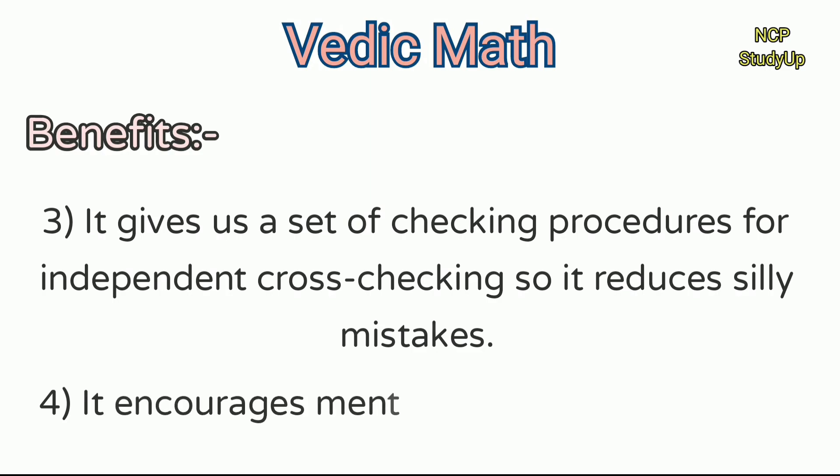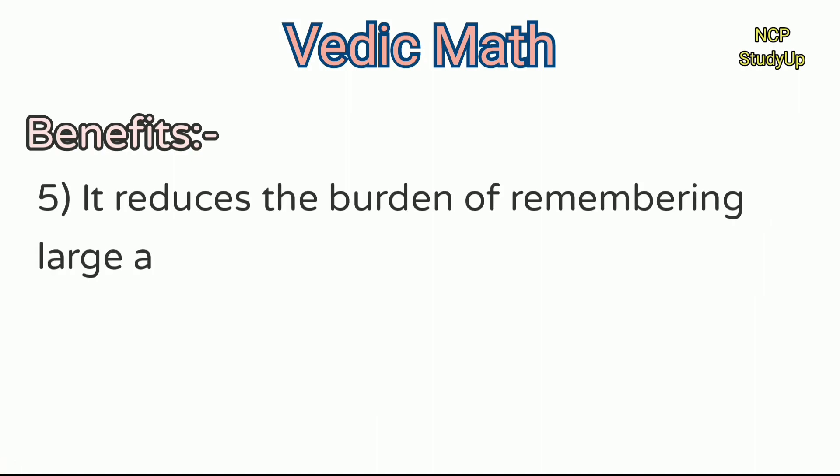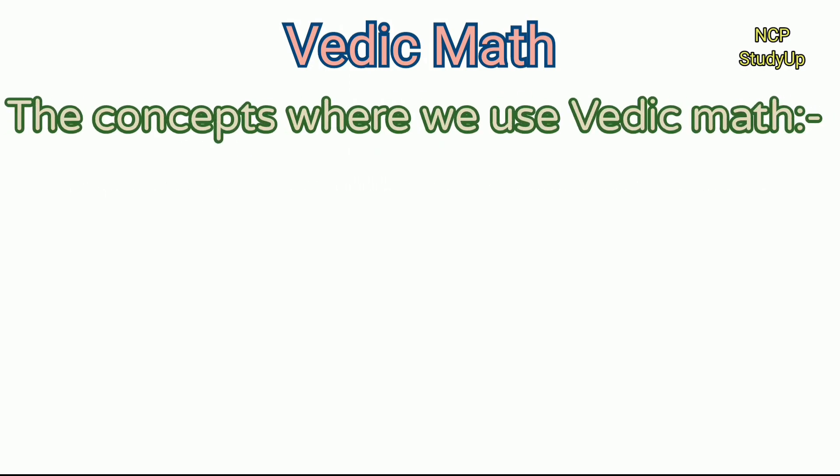It encourages mental calculations. It reduces the burden of remembering large amounts of stuff because it requires you to learn tables up to 9 only. And most importantly, it is very fun to learn Vedic Math.